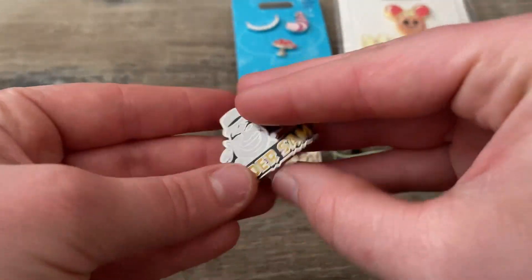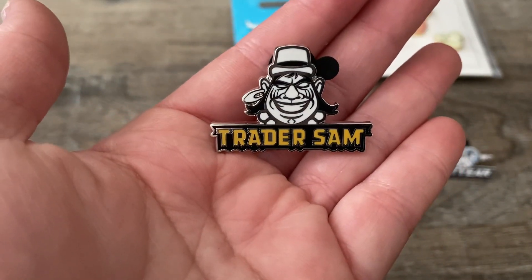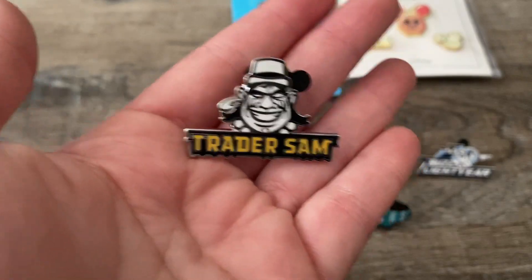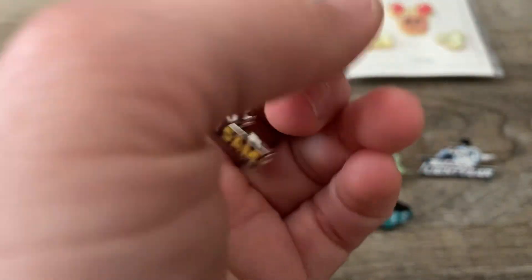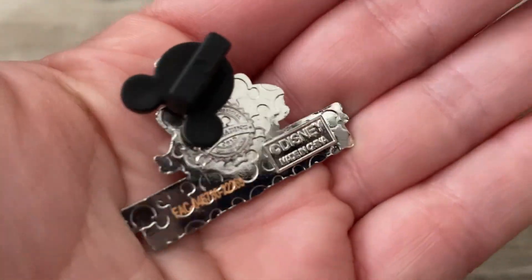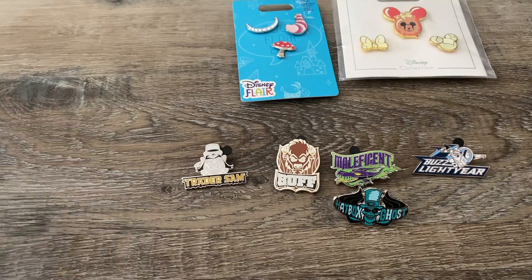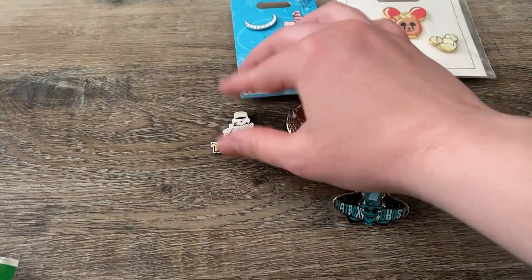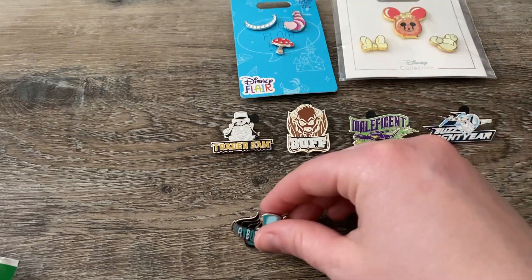And then last but not least we got Trader Sam, which is a Disneyland — Disney World pin. It is the Wonders. Of course the Wonders! So Walt Disney World won — not a surprise. So four Disney Wonders and one Disney Dreamer. Walt Disney World definitely won this fantasy football game without a doubt, and almost four out of five are the ones I really, really wanted.